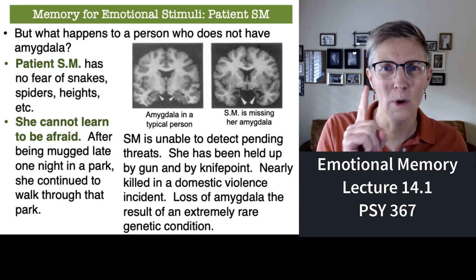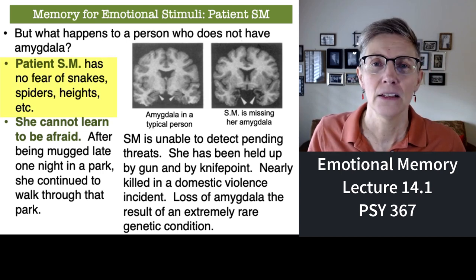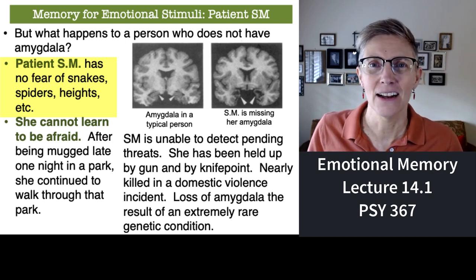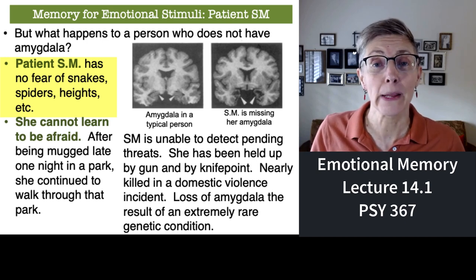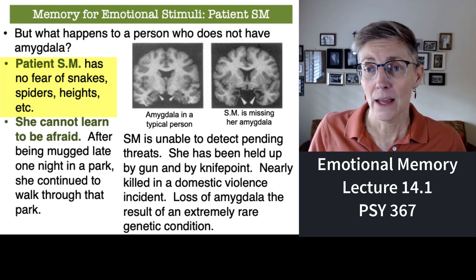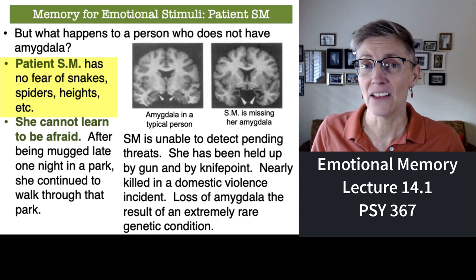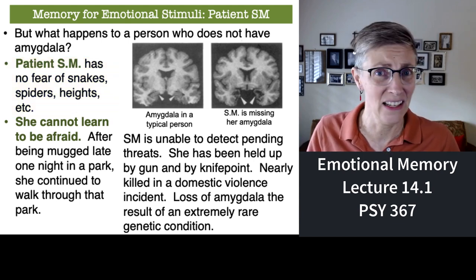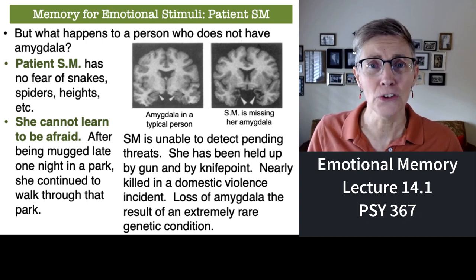You might say that's correlational — how about something causal? Are there any people that don't have amygdala? It turns out we know of one person: patient SM. She lives in Canada and has a rare genetic disorder that resulted in her being born without amygdala. Patient SM, who lacks amygdala, has no fear of snakes, heights, guns, or knives, and she cannot learn to be afraid.